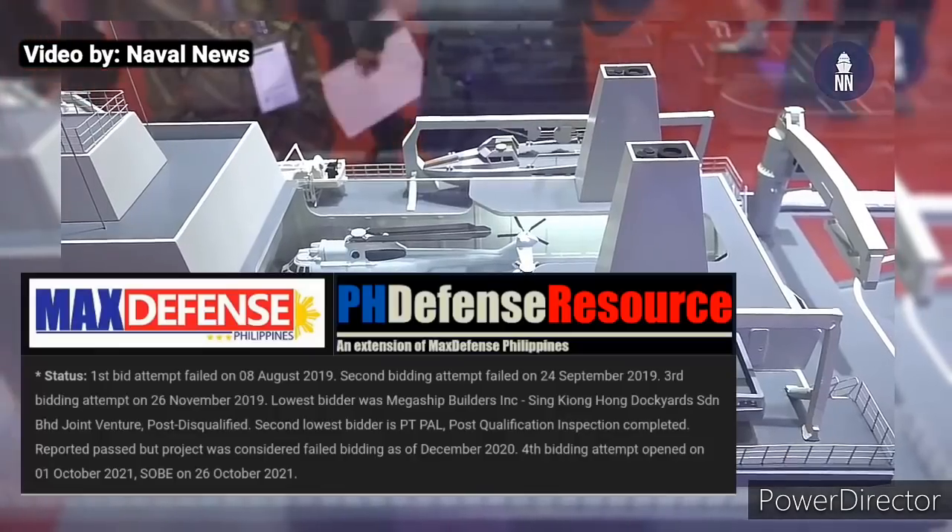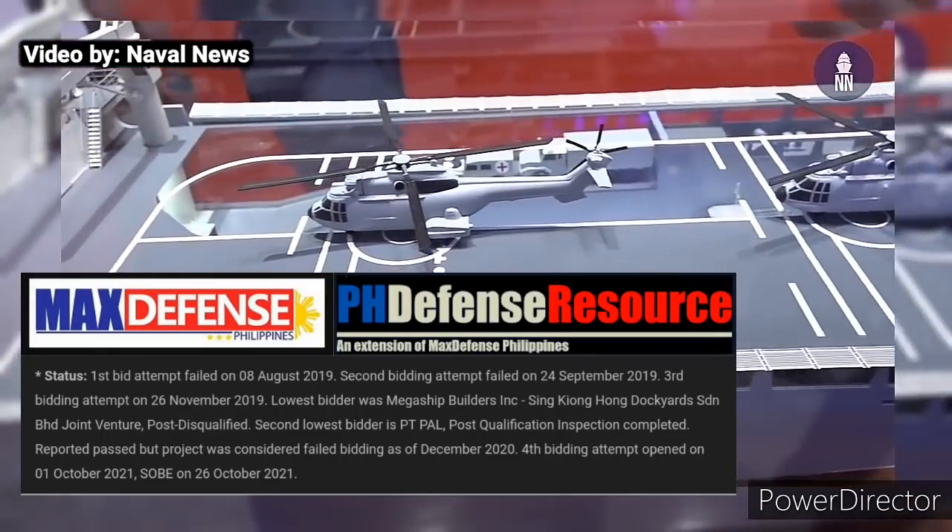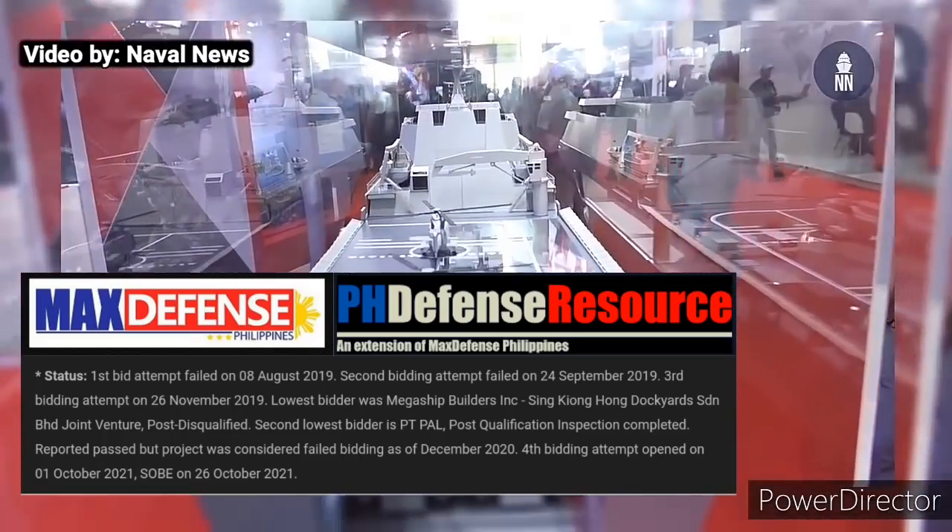The landing docks acquisition project underwent three failed biddings: in August 2019, September 2019, and December 2020.